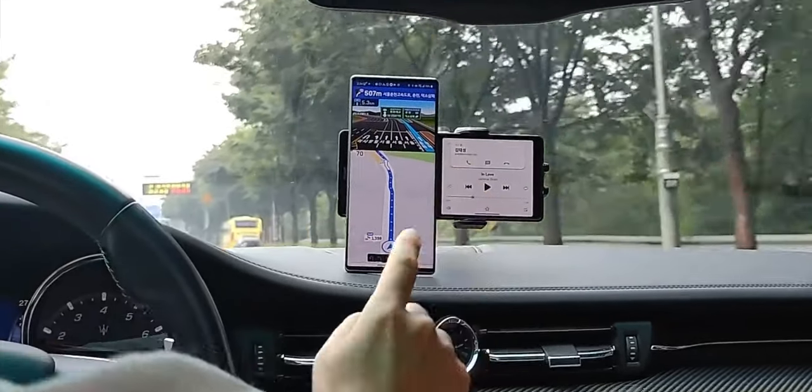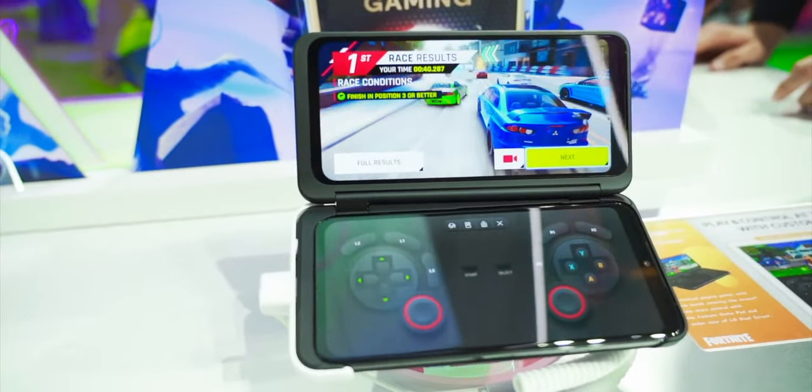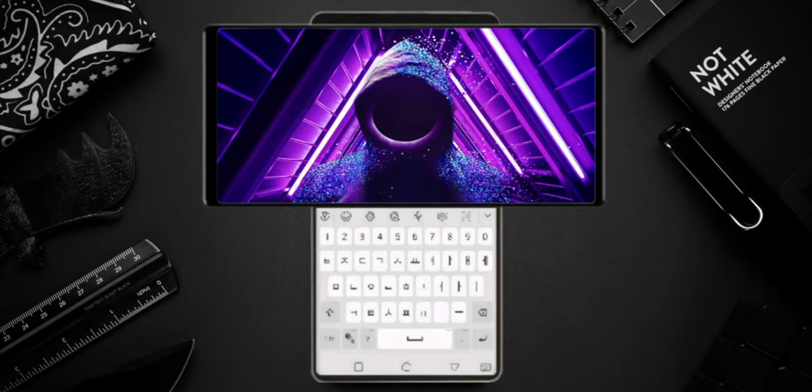Of course, the secondary display isn't as big as the main display. Instead, it flips out from the bottom of the main display and sits perpendicular to it.